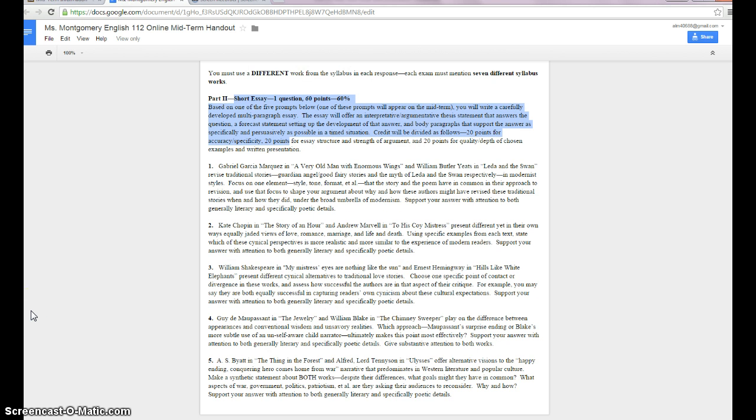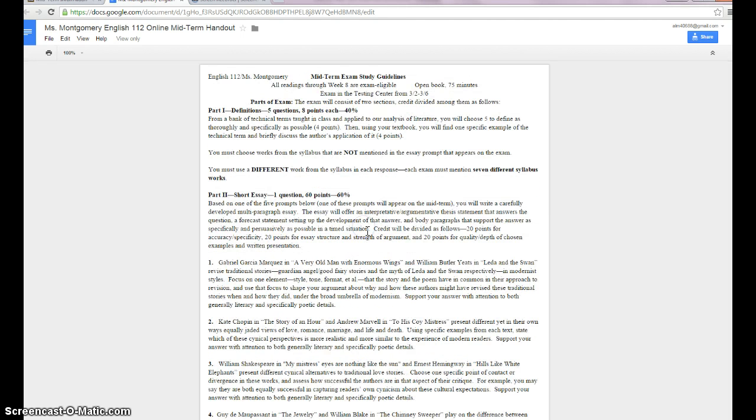You'll notice there are five possible essays — you do not get to choose, I get to choose — but whatever essay it is, it's going to be one you'll have seen before here on this handout. And again, this is an open book exam, so you absolutely want to annotate your book and put in post-it notes if you need to.